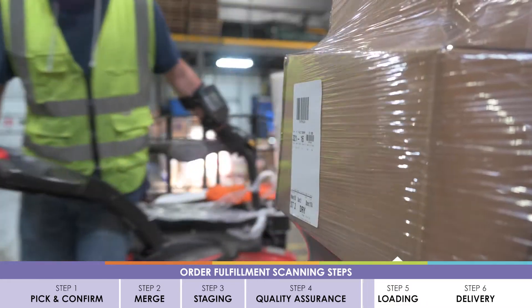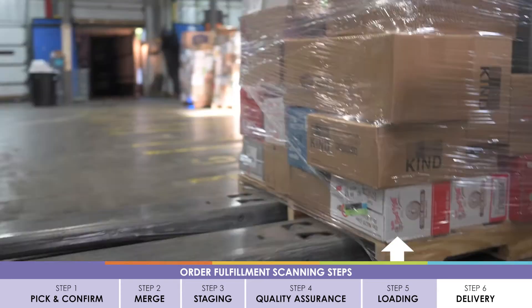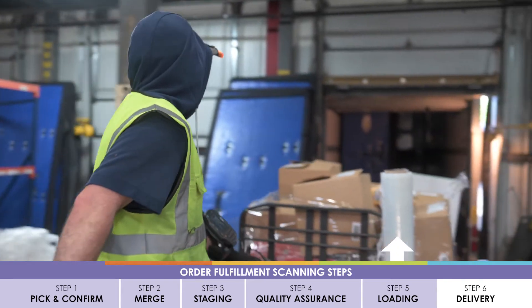From the staging area, pallets are scanned onto the trailer and placed strategically to make the delivery smooth and efficient.